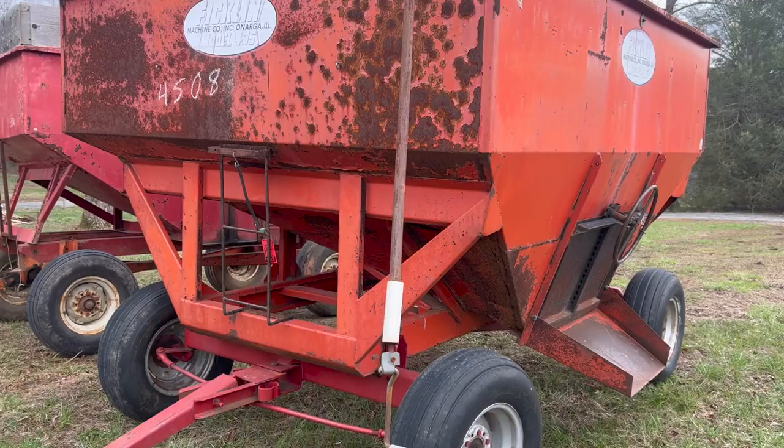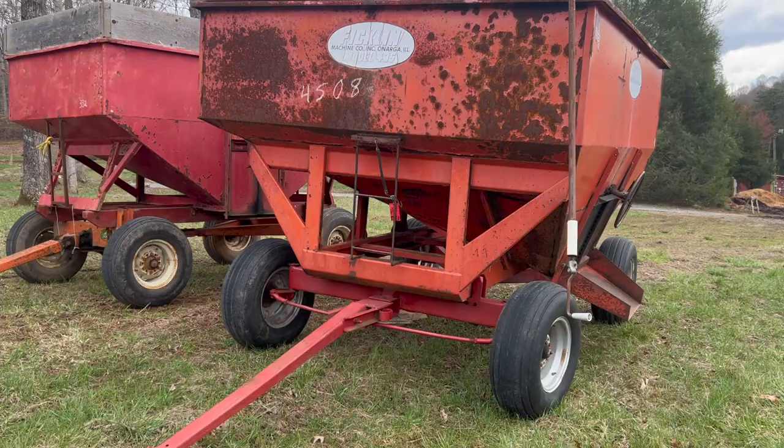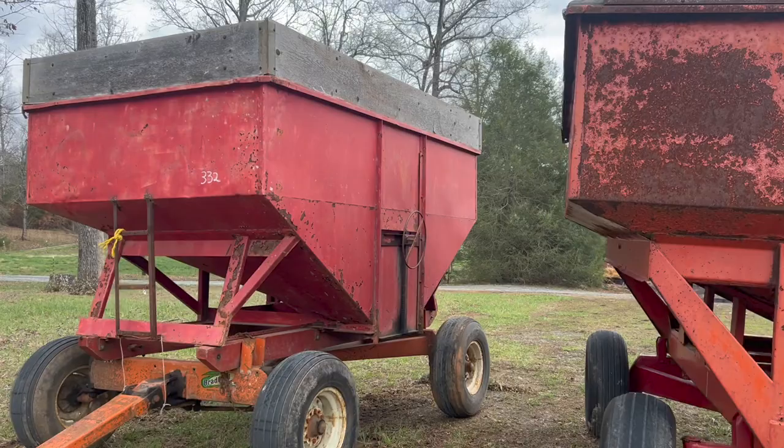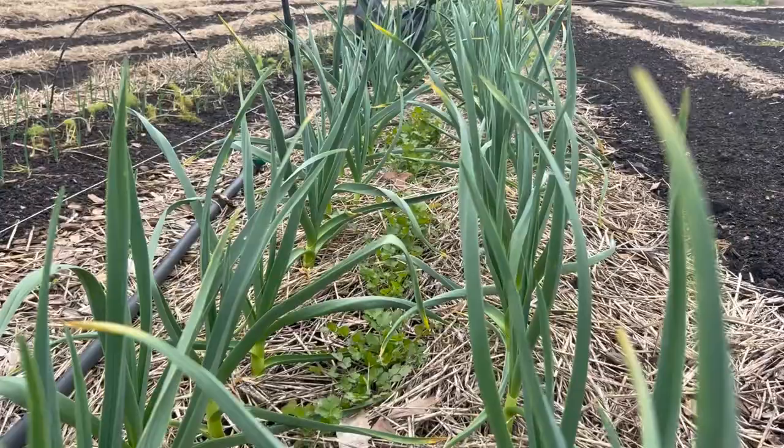These are essentially grain silos on running gear that you can move across the pasture or across the farm easily, which opens us up to be flexible. We may get stationary silos in the future, but for now this is going to work quite well.